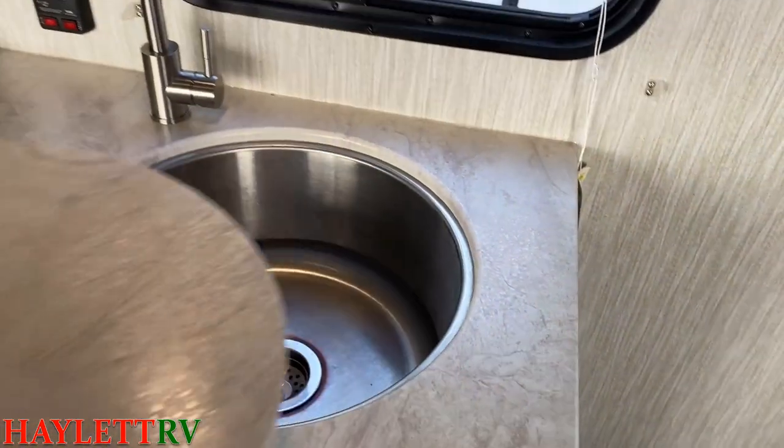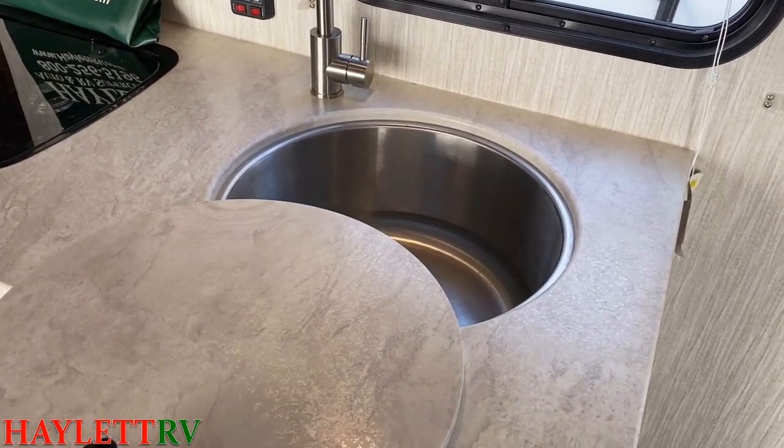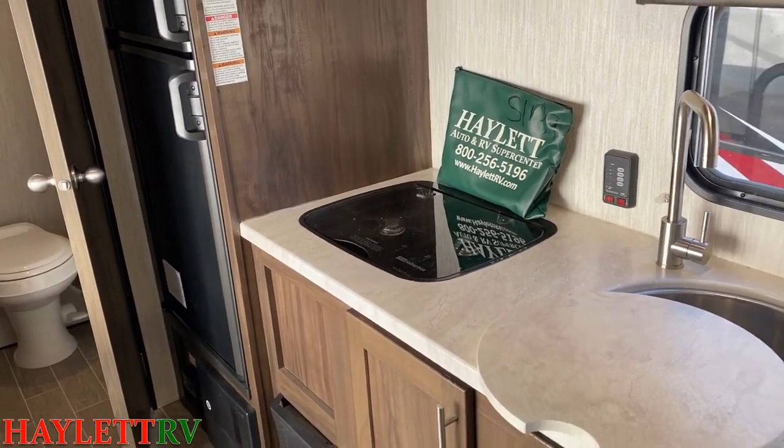Little campers usually have little sinks. That big sink right there - if you've actually got a pot or pan and you've been boiling some water, it's nice that you can actually get it in there with the handle to let it soak or scrub it out.